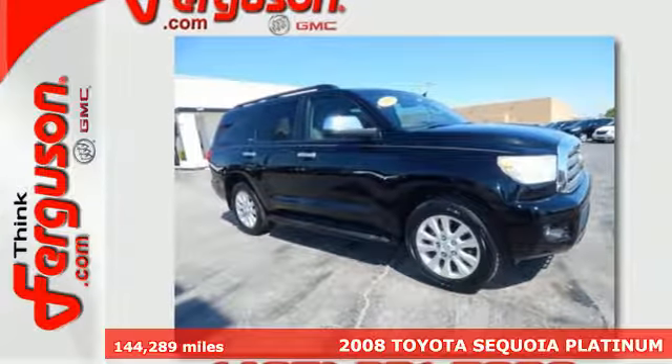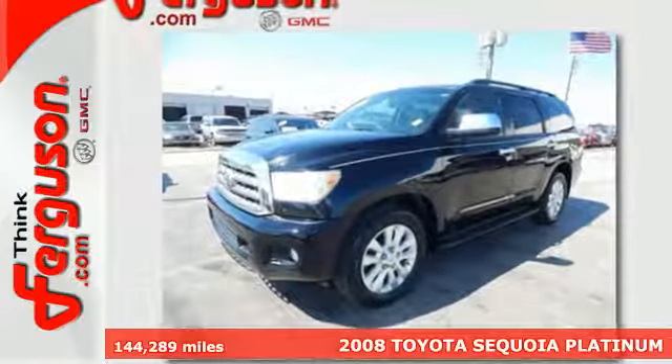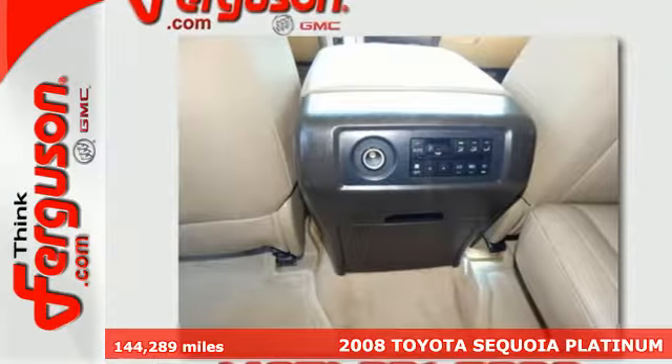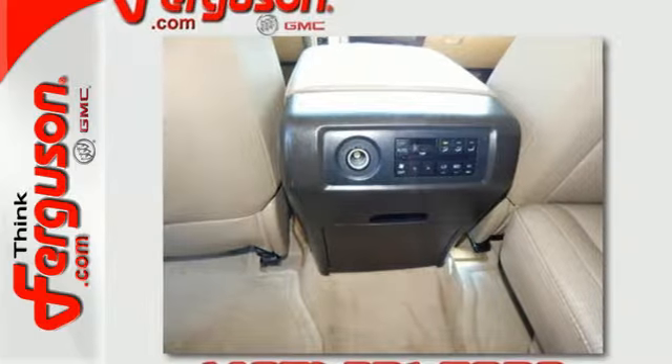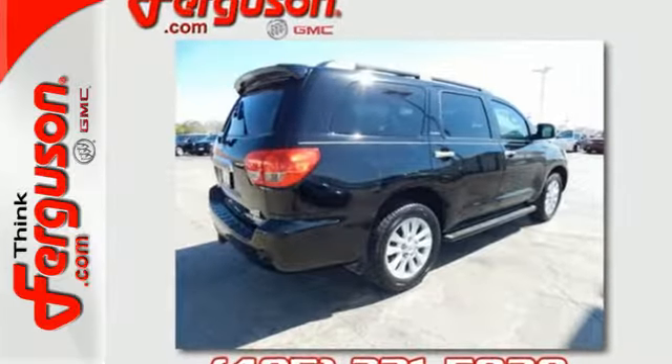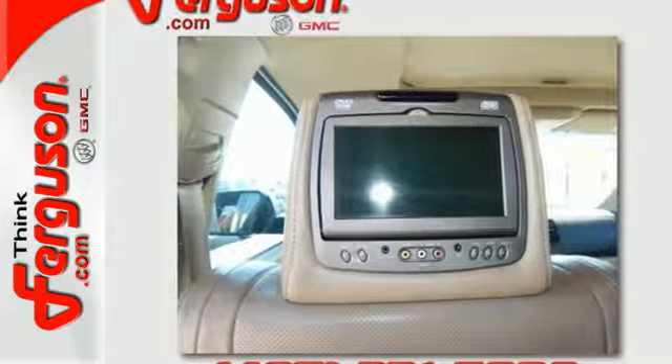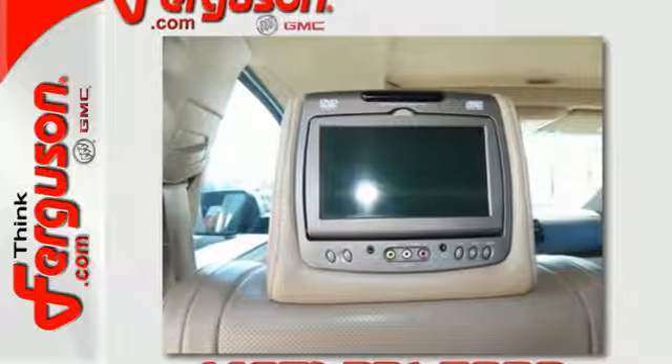Here's a 2008 Toyota Sequoia. Inside the expansive passenger cabin, you'll find over 120 cubic feet of cargo space, a multi-speaker stereo sound system with a CD player and MP3 capability. It also offers three-zone automatic climate control, multiple airbags, and more.